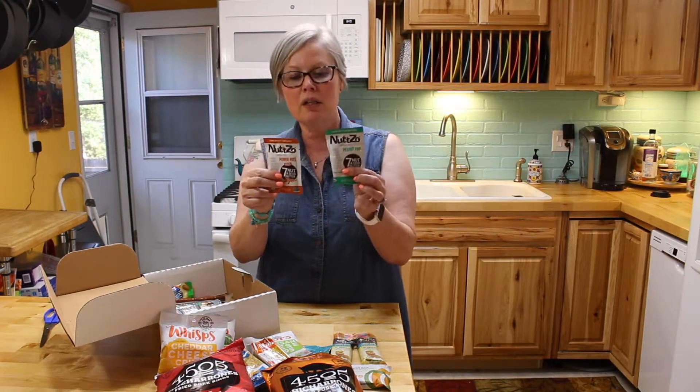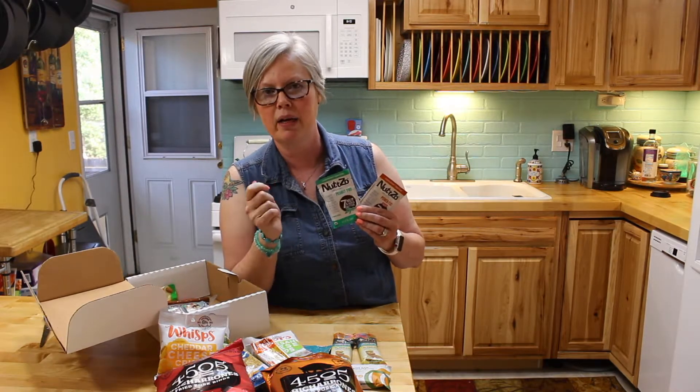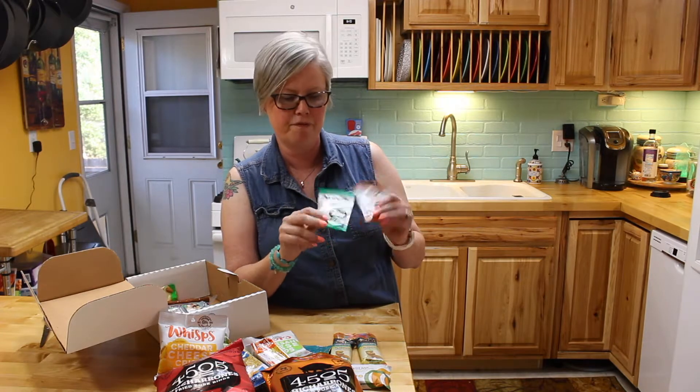These are great too — little peanut butter or hazelnut packs. I've seen these at Whole Foods and they're a little expensive, so I haven't really bought them on their own. I tend to keep some nice organic peanut butter and can take a spoonful if I want something kind of sweet and satisfying, but these are good to keep for an emergency.